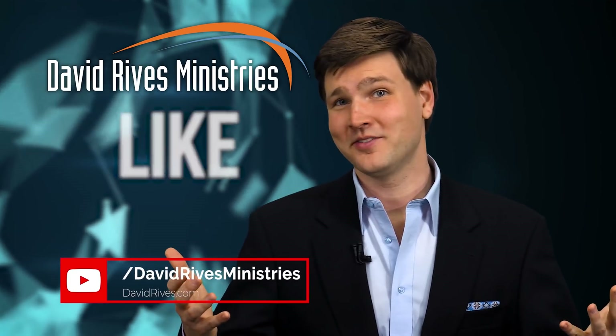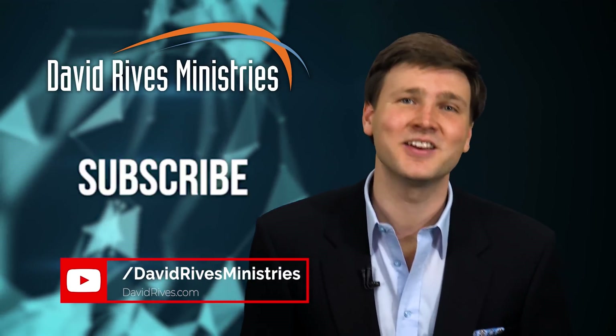I'm David Reeves in South Africa. Like what you're seeing? Want more? Be sure to hit the subscribe button to be notified as soon as we put up new videos and content.